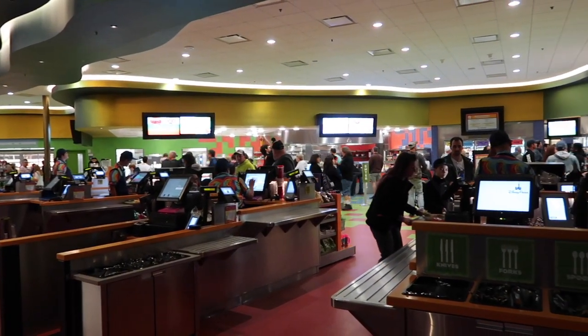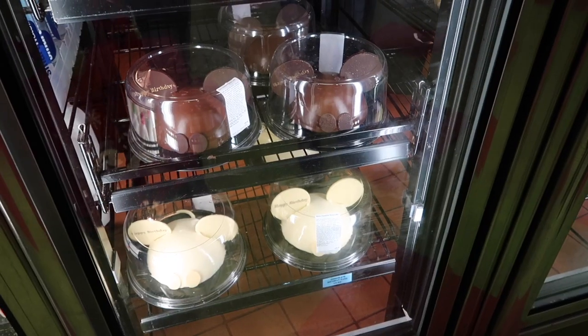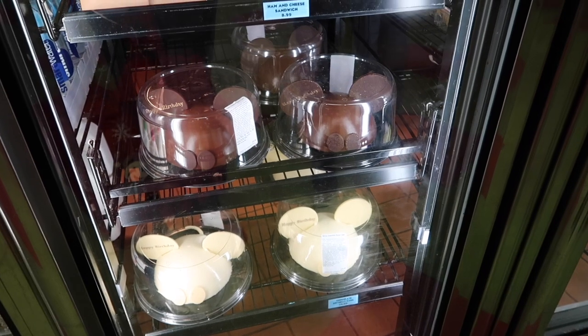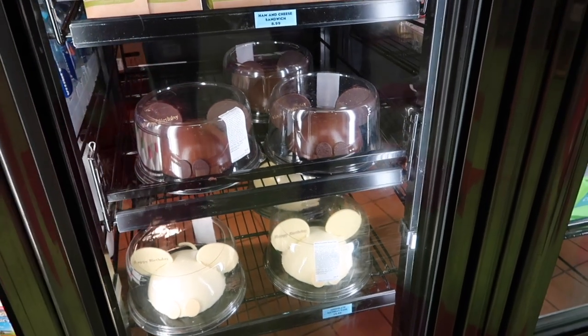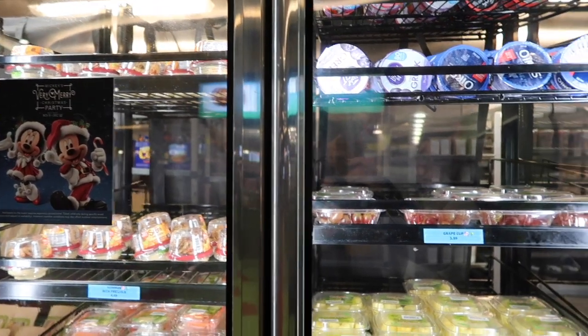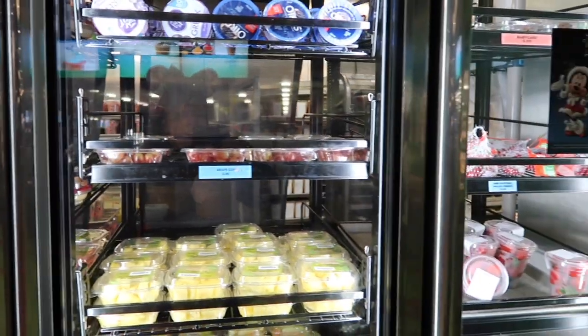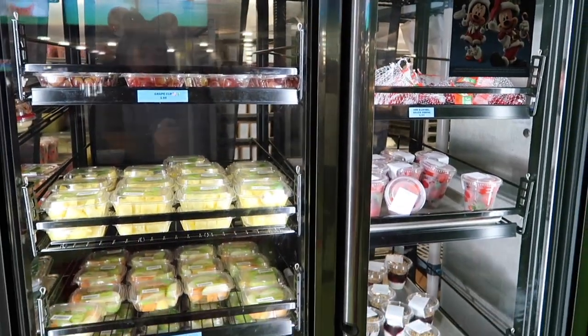We're just quickly stopping by the quick service at Art of Animation to see what it's like. They actually have Mickey cakes here, which are a perfect size for a birthday — so if you need a cake last minute and you haven't ordered one, go get one here. They also have a whole bunch of healthy things: apples, cheese, Babybel. Some really great options.